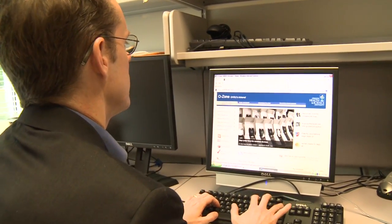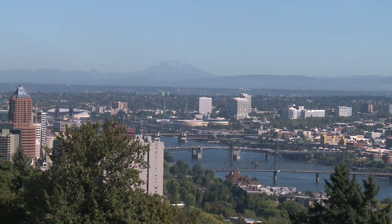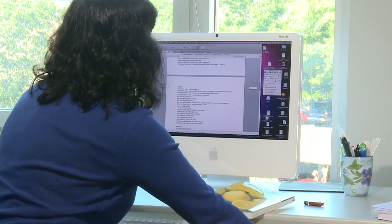OHSU is by its nature very interdisciplinary. We have such a broad array of faculty and so many opportunities to collaborate that people of very different backgrounds can find a home here. It's not only being in beautiful downtown Portland, but it's also the fact that our program is so well balanced — we're very broad, we cover most areas of informatics.